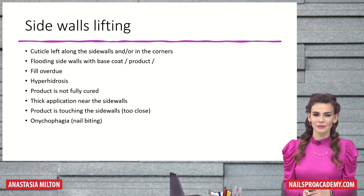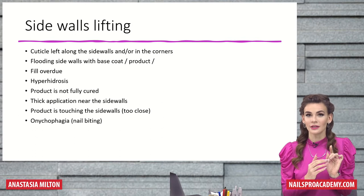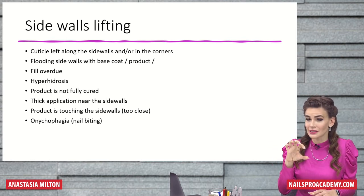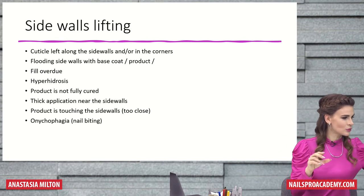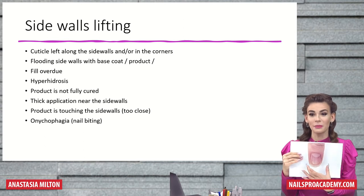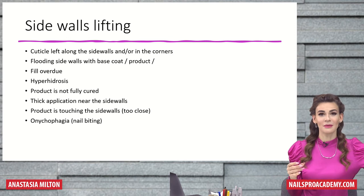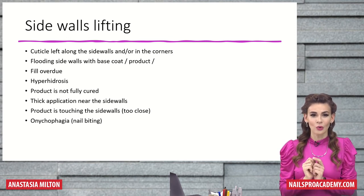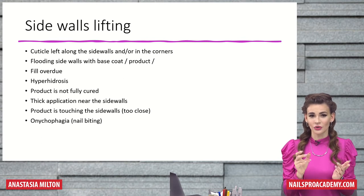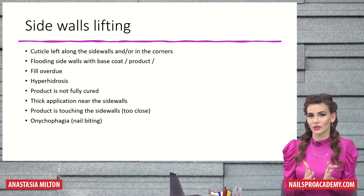The last three reasons are very common because when you're working near the cuticle, it's on top and you can see it — whether the product is thick or thin, whether it's touching the skin or not. But along the sidewalls, we all have different nail types. Some have really open nail beds, while others, like me, have really puffy sidewalls, so you can't see everything clearly. That's why we may not notice if cuticle is still there, if the product is touching the skin, or applied too close. Onychophagia and nail biting can also cause lifting in any area, but usually along the sidewalls or starting from the free edge.